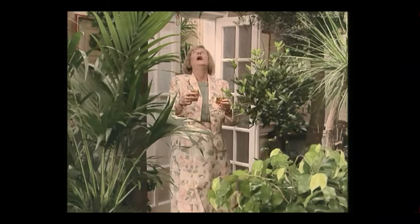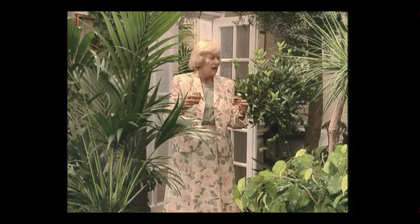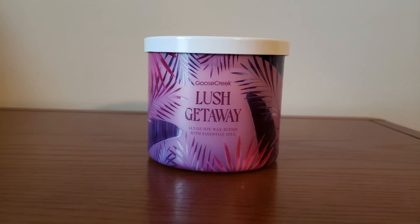I believe there are 10 candles in the Tropical Collection right now, or at least there were 10 online that I could purchase, and I bought a total of 11 — I bought two of one of the candles. One thing I'm really excited about is they've put the scent notes printed on the bottom of the candle. This is the first collection from Goose Creek this year that actually has them printed on the bottom, which really helps me out and saves a little time. The scent notes on Lush Getaway are Strawberry Sugar, Pink Raspberry, Colorful Clouds, Cashmere, and Soft Citrus.